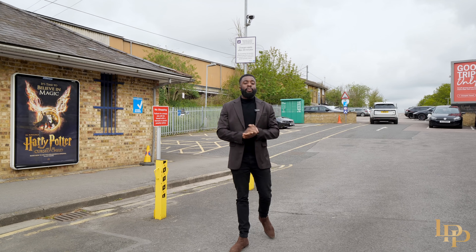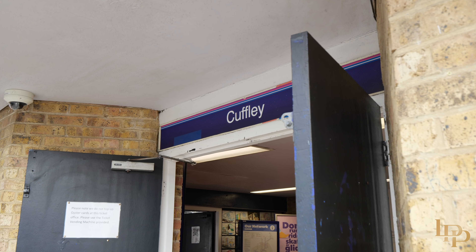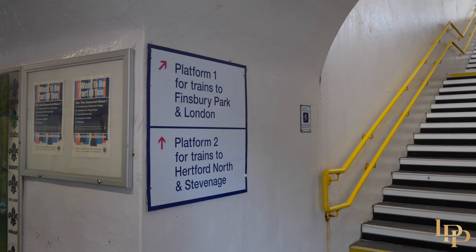The great thing about this location is we're just five minutes away from Cuffley train station, which gets you into King's Cross in just 35 minutes.